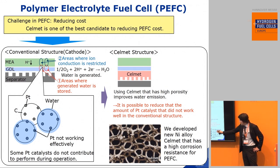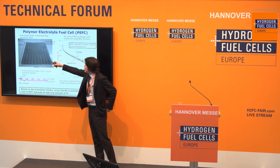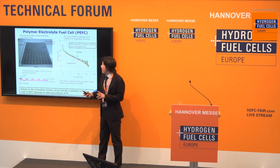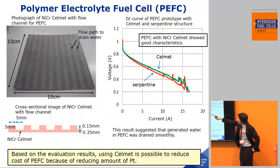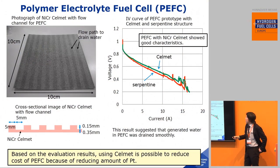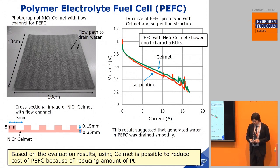For PEFC, we developed a new nickel alloy CellMet — nickel-chromium CellMet — with a flow channel. That area serves as a flow path to drain water. This is the test result: green is the CellMet PEFC, and nickel-chromium CellMet shows good characteristics. This result suggests that generated water in PEFC was drained smoothly. Based on the evaluation result, using CellMet it is possible to reduce the cost of PEFC.